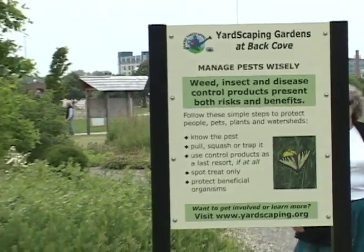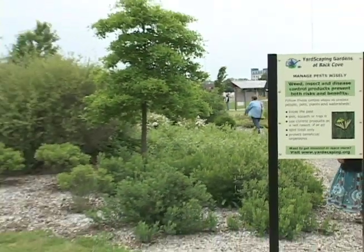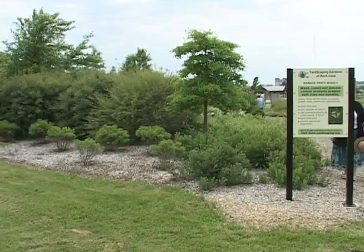It's also meant to be an educational site. We do have educational signs that help to show what the message is here. The full listing of plants is available on the Yardscaping website. And in the future, we're going to have an online tour that people can use their smartphones to look at individual plant beds and know the plants and why we chose them.